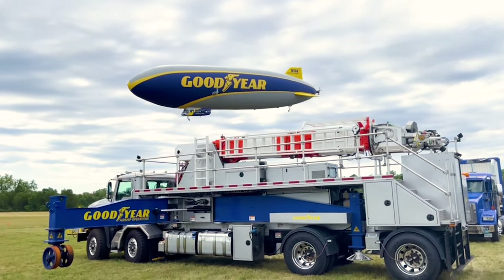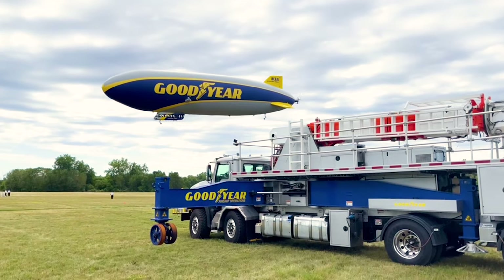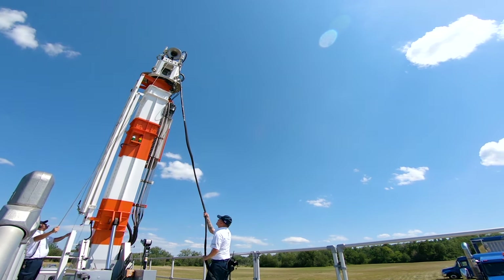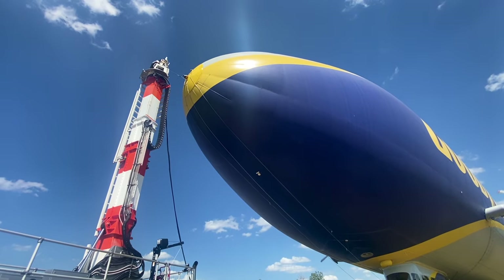Here at the Goodyear Blimp, we are pretty much a self-sustained operation — we need to be because we travel all over the country. Goodyear has two mast trucks; they're 32-ton trucks and right up top they have a mast. We can telescope it up to about 42 feet. When we need to use it, we can set it up on any open airport — as long as we have flat land, we can land the ship anywhere.